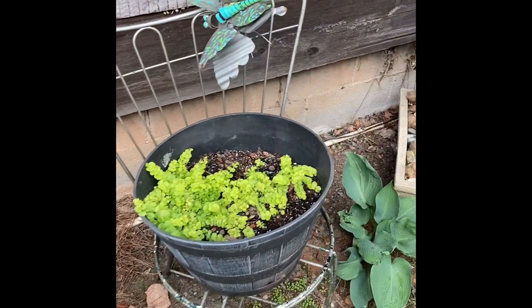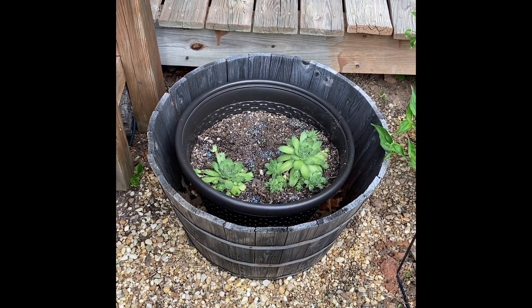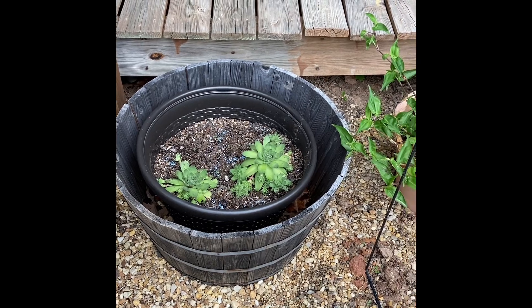There's the creeping jenny that I have. These are my favorite hens and chooks too — those look really good everywhere and multiply really well.